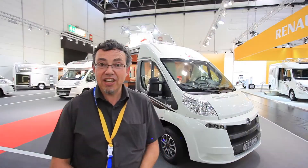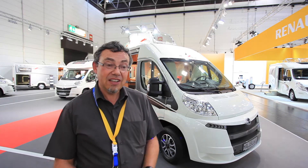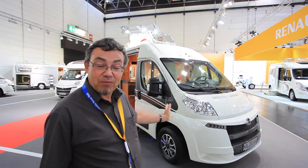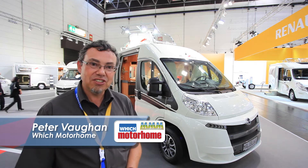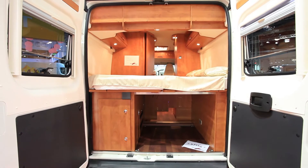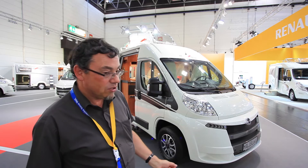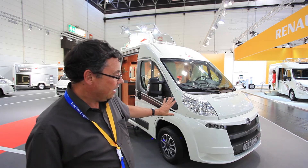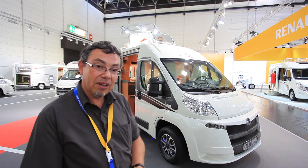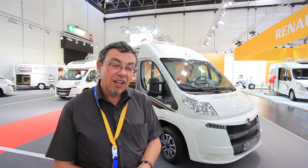Cotago may be best known for its big A-class motorhomes, but here at Dusseldorf they've joined the van conversion market — the fastest growing sector of the motorhome world. It's pretty typical in being based on a long wheelbase Fiat Ducato, and there's an extra long wheelbase model as well. But this Malibu 600 has also got as an option a rather nice styling pack with a replacement front grille, enhanced graphics, and alloy wheels. Makes it look a bit more different from everything else in the market.